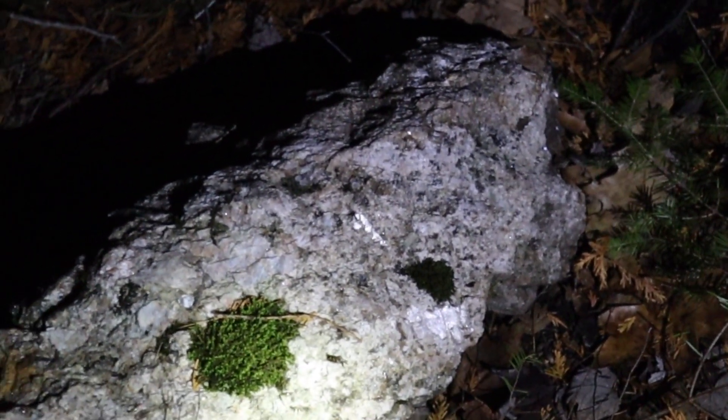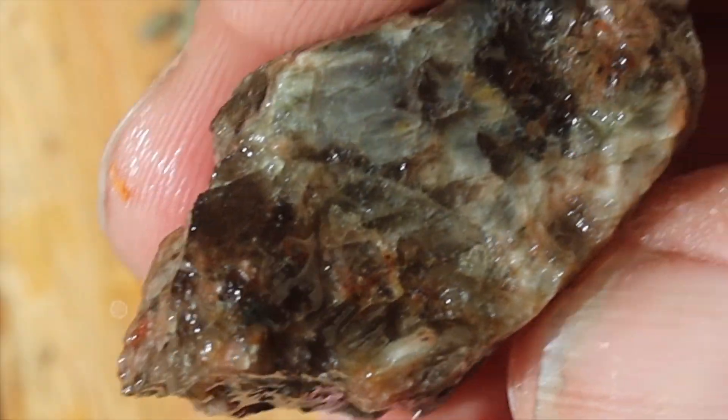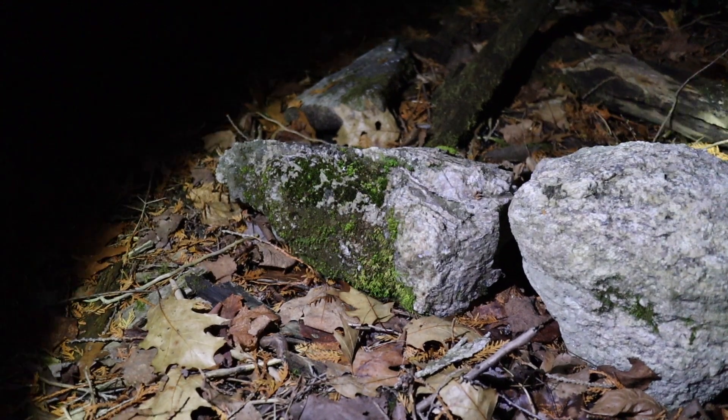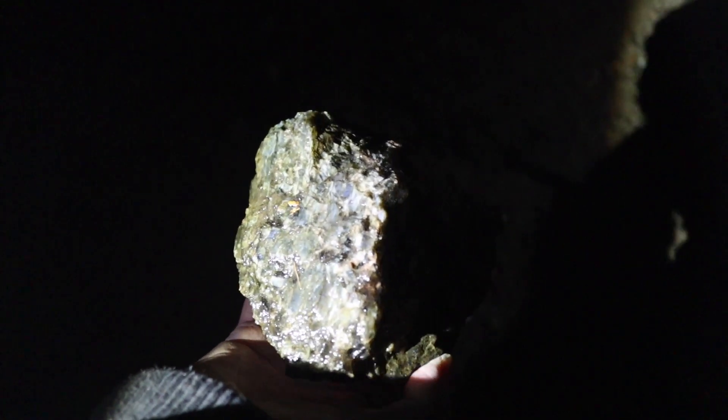Bit of moonstone in that one, shining back. I just want one crystal piece right here — try to make it flash blue for you.